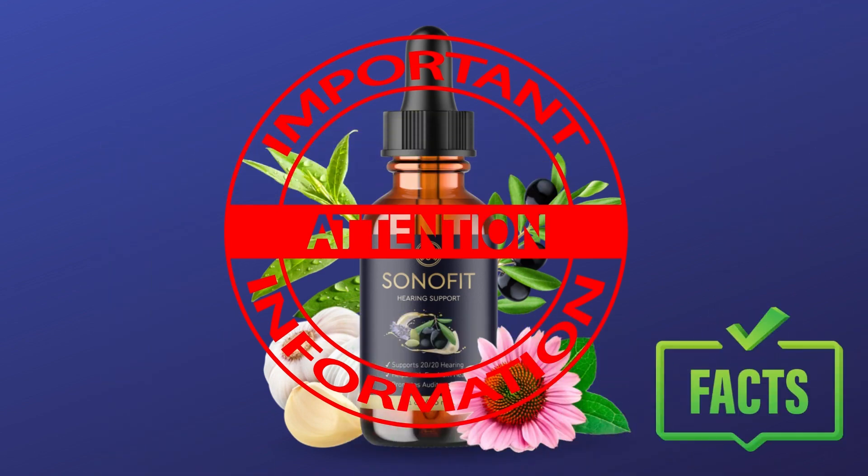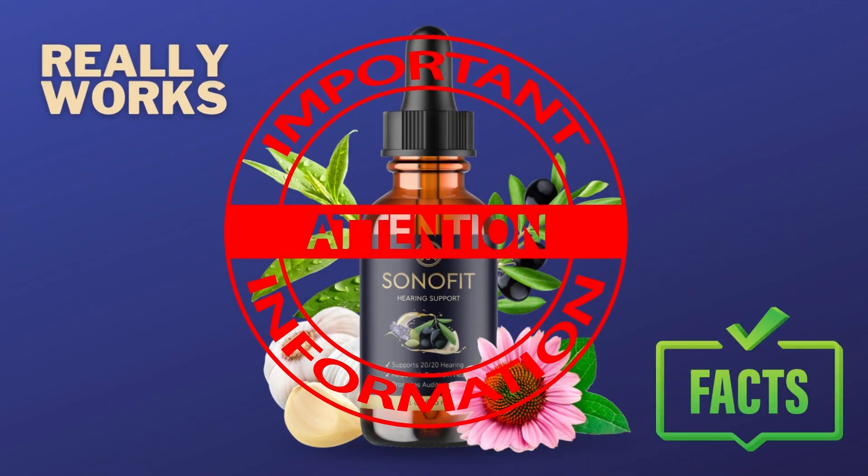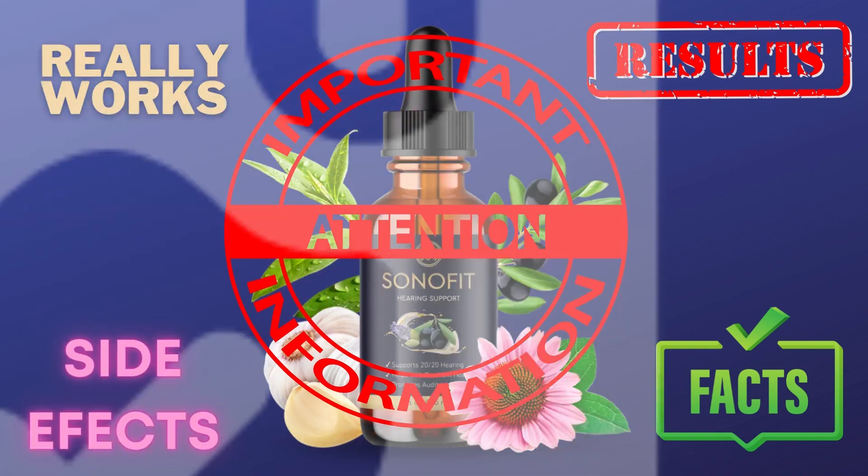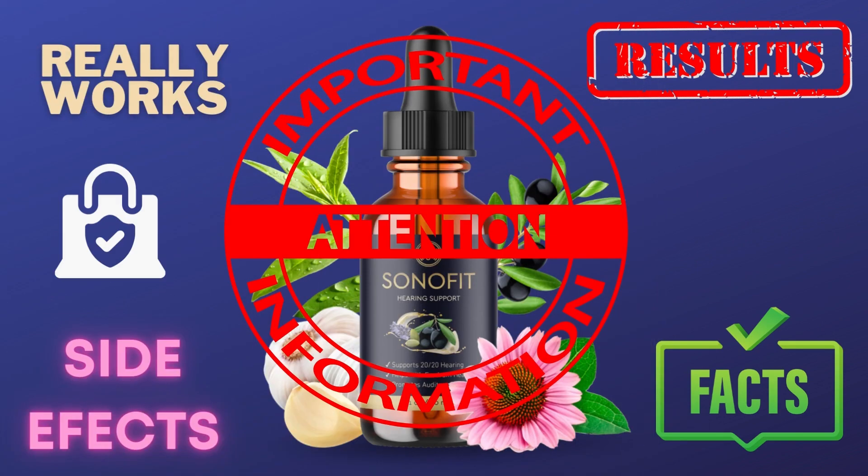I will expose the whole truth about Sonofit — if it really works, how to obtain the best results, if it has any side effects, where to buy safely, and more importantly, if it is worth your money.